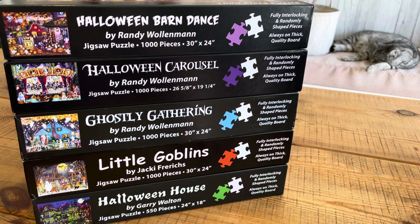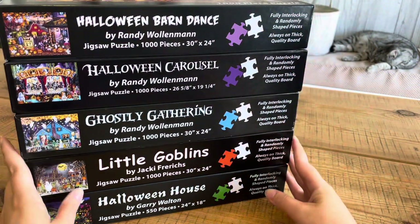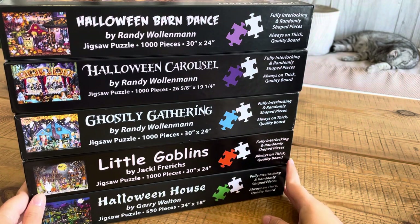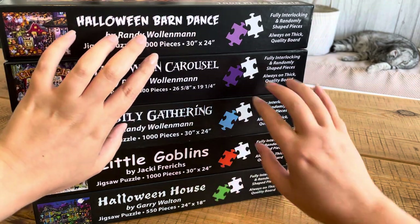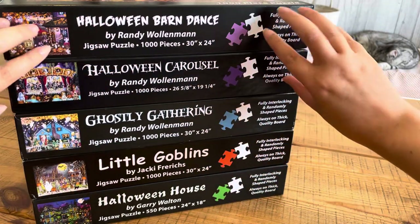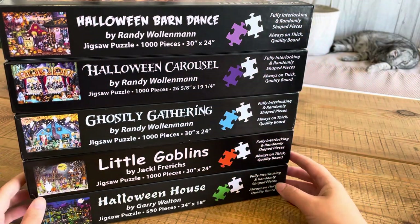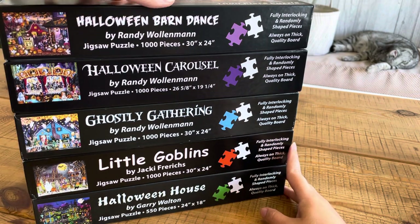Hi guys, I hope you're doing good. Today I just wanted to briefly show you my Halloween jigsaw puzzle collection, and I know that's kind of a really niche collection to have, but I am absolutely obsessed with Halloween and I always have been.